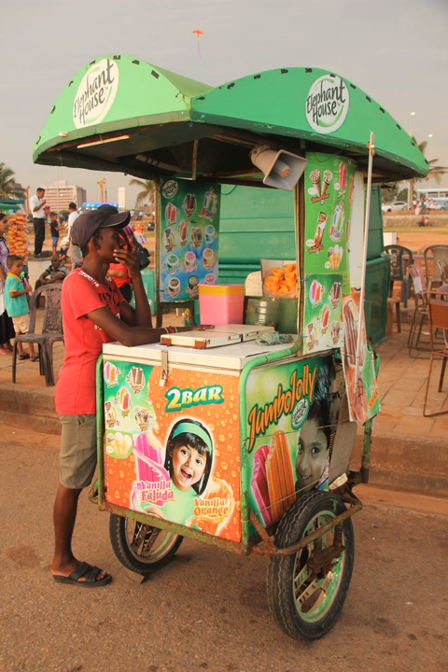An ice cream cart, also known as an ice cream stall, is a mobile non-motorized commercial vehicle that sells ice cream as a retail outlet. The ice cream cart is usually used during the summer and is generally spotted at public spaces, parks, beaches, schools, or drive-thru neighborhoods. Sometimes a bicycle is attached to the cart in order to improve its mobility.